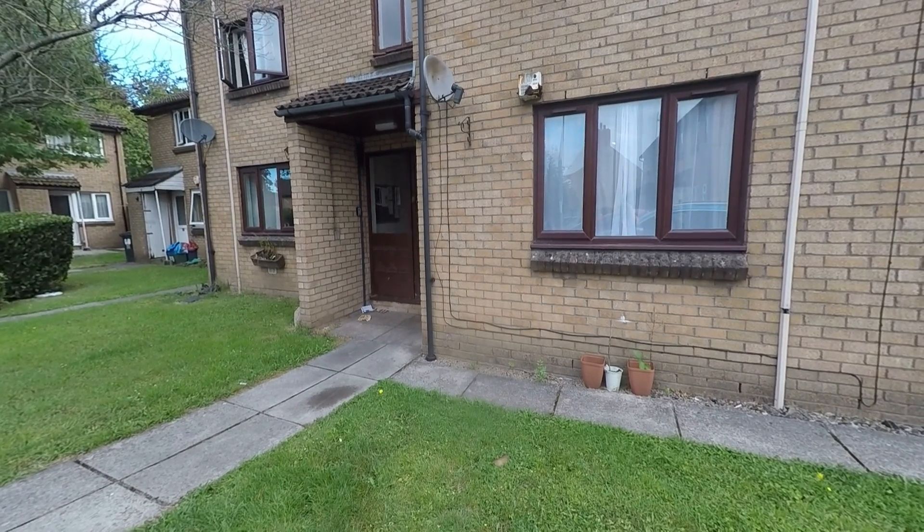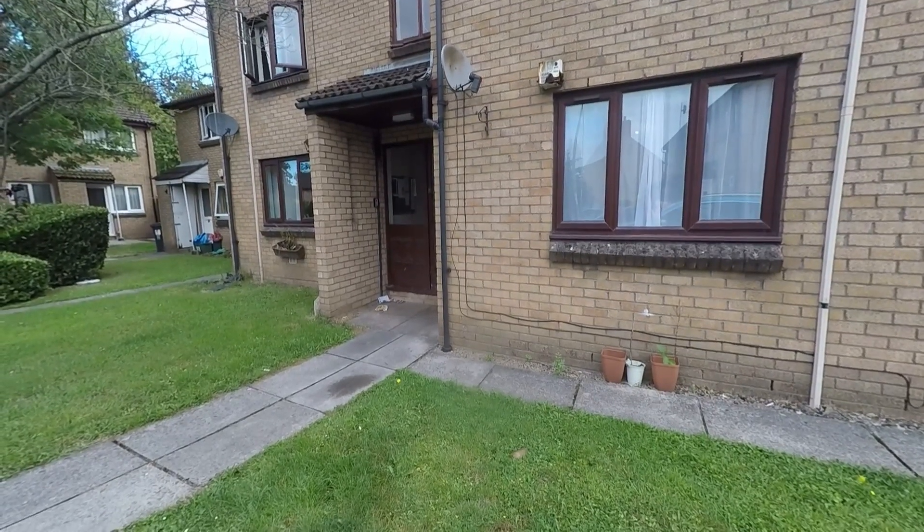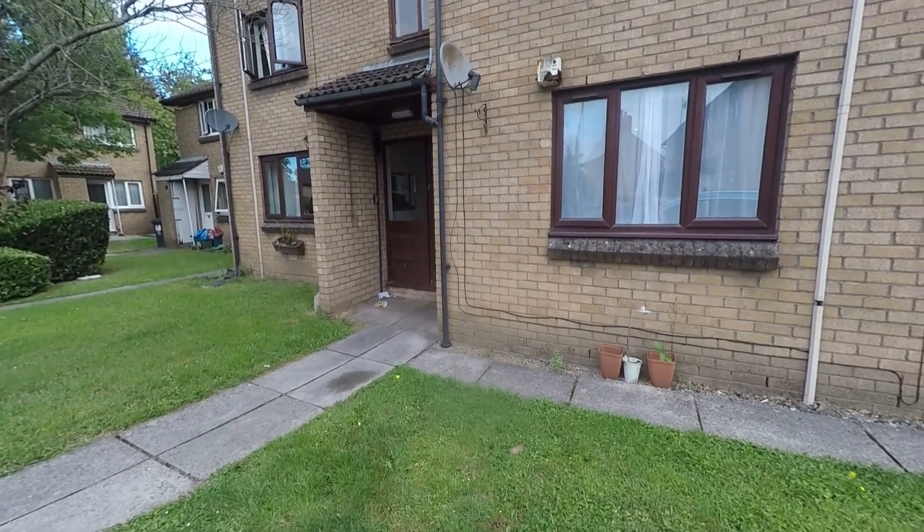Hello and welcome to this video tour. Today I'll be showing you around this two bedroom ground floor flat located on Collingwood Avenue in Newport.